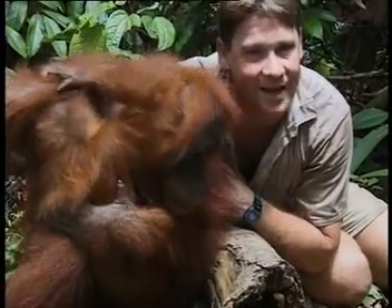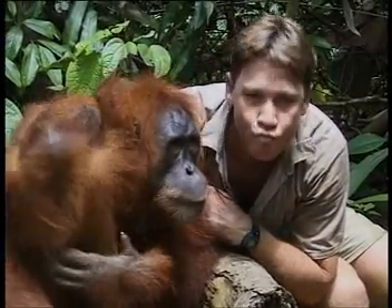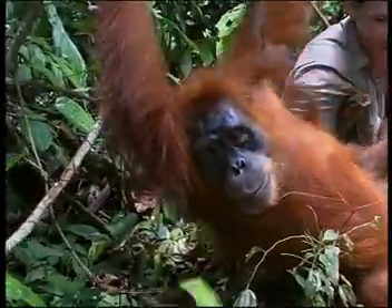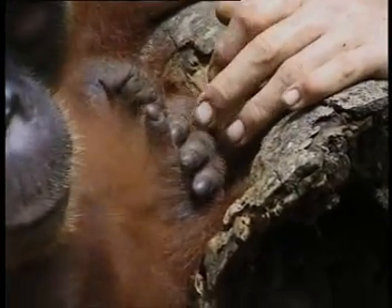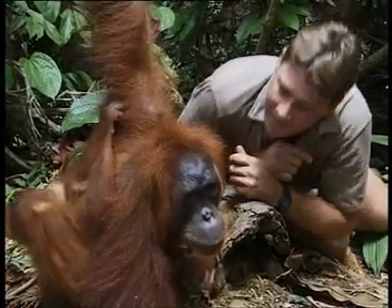Look at her face. She's got the most darling facial features - beautiful lips, a nose very similar to mine, and those big gorgeous eyes. And look at these feet - you've got lovely feet. She's got cute little whiskers too. And have a look at that haircut. Nice haircut, sweetheart.